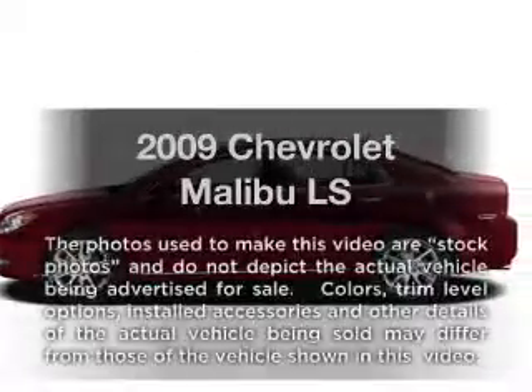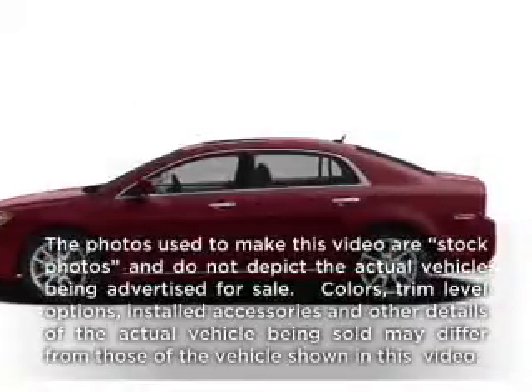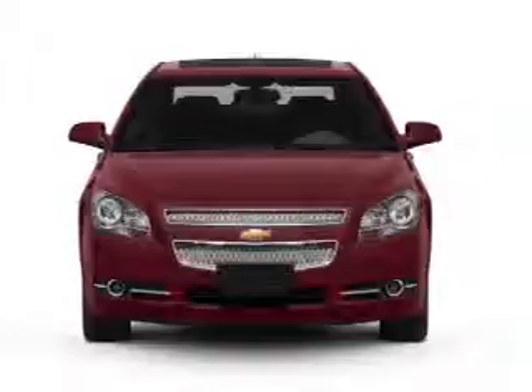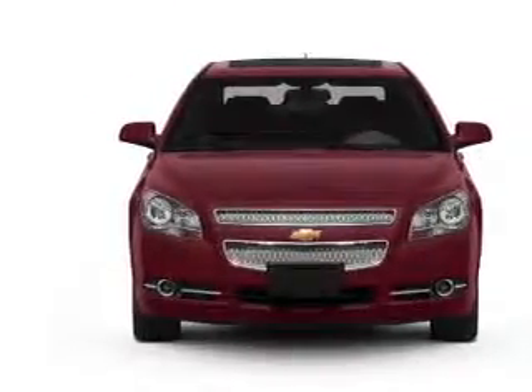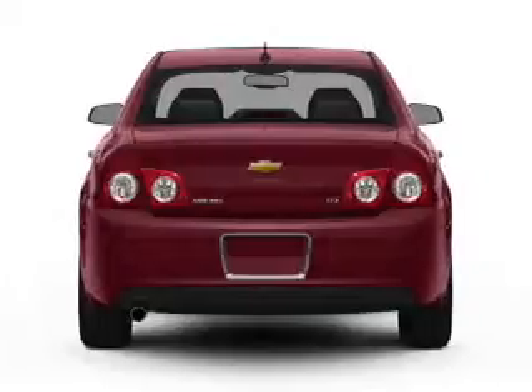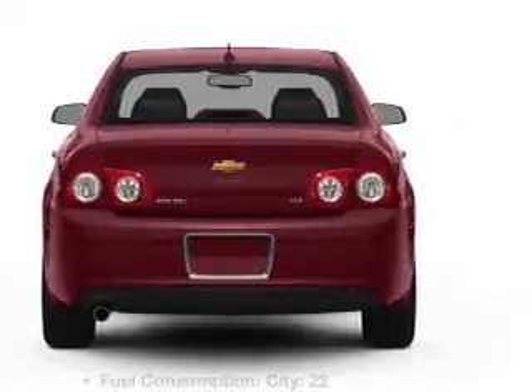Check out this 2009 Chevrolet Malibu. If you're looking for a first-rate auto, this one could be yours today. With an efficient four-cylinder engine connected to a smooth-shifting automatic transmission, the anti-lock braking system will keep you safe on the road.